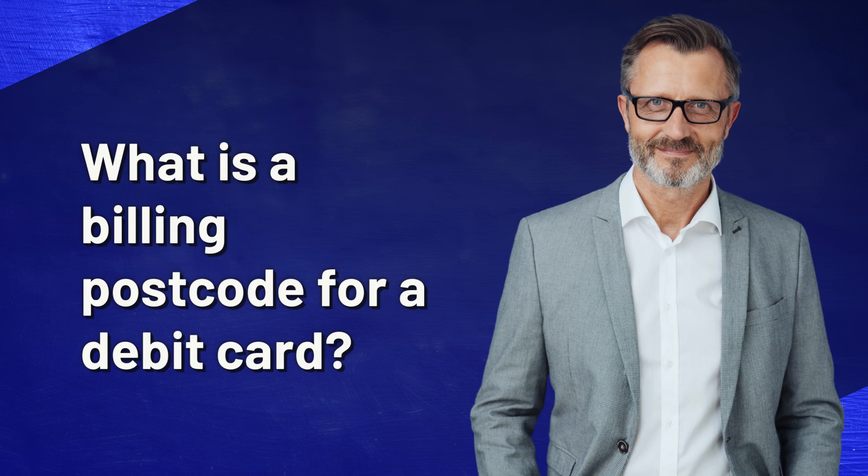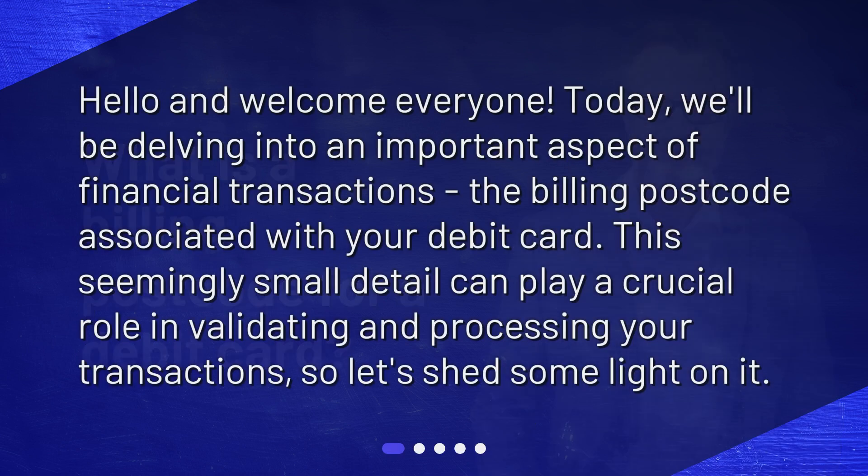What is a billing postcode for a debit card? Hello and welcome everyone. Today, we'll be delving into an important aspect of financial transactions — the billing postcode associated with your debit card. This seemingly small detail can play a crucial role in validating and processing your transactions, so let's shed some light on it.